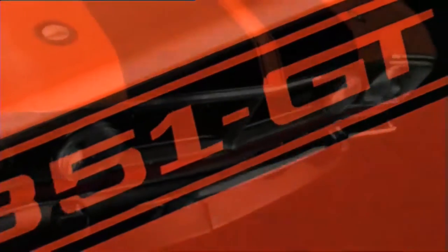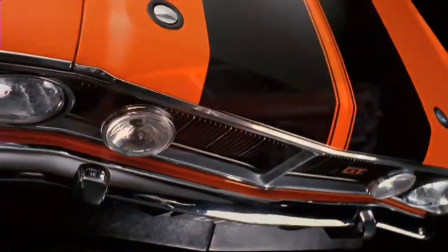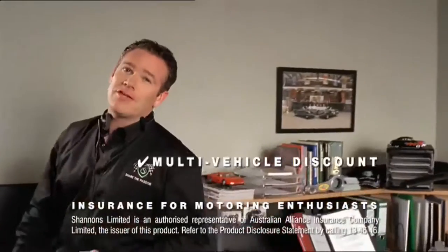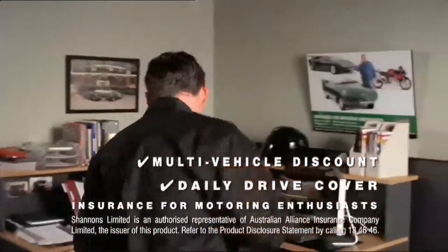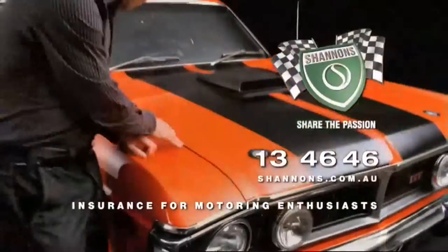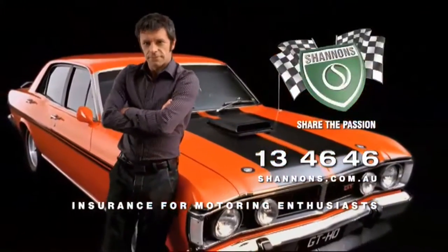In '71 this was the fastest four-door car in the world. Back then you could pick one up for a bit over four grand. Insurance? It's got to be Shannon's. No one knows your passion like Shannon's. And with our multi-vehicle discount, you can even cover your daily drive. So call Shannon's on 13 46 46. Shannon's — insurance for motoring enthusiasts.